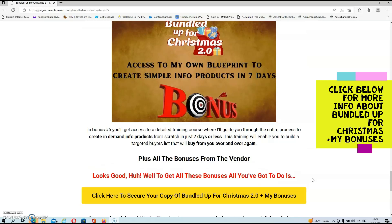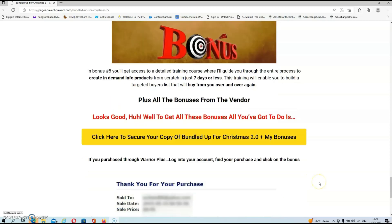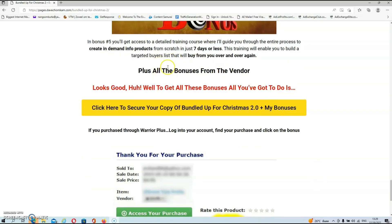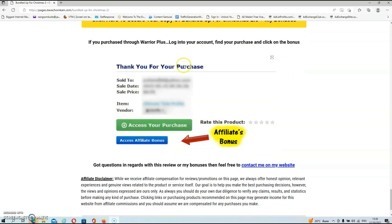In bonus number five, you'll get access to a detailed training course where I'll guide you through the entire process to create in-demand info products from scratch in just seven days or less. This training will enable you to build a targeted buyers list that will buy from you over and over again. You will also get access to all the extra bonuses from the vendor, and if you pick up this bundle via my link, all your exclusive bonuses will be automatically delivered inside your Warrior Plus account.